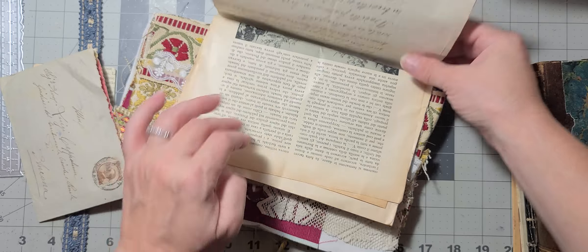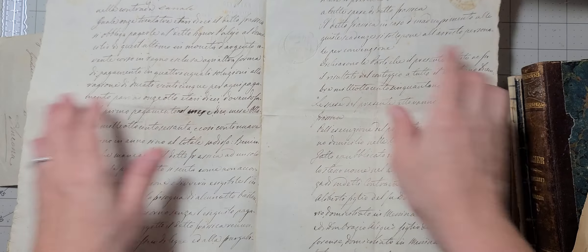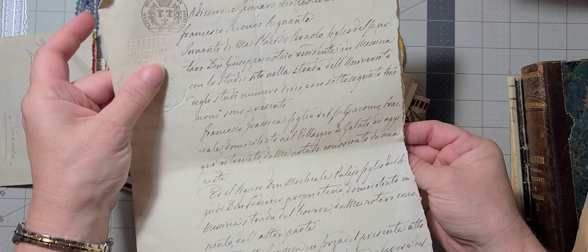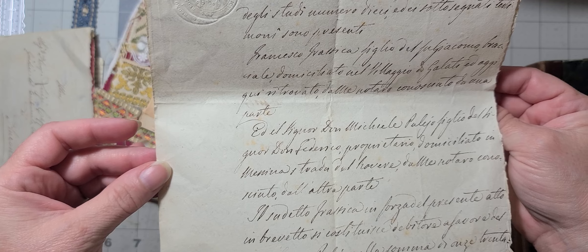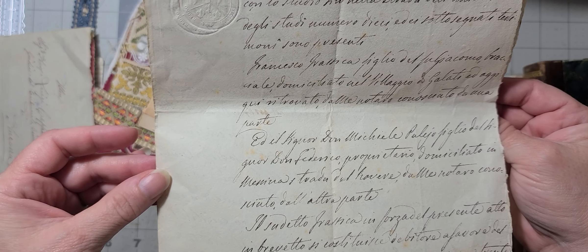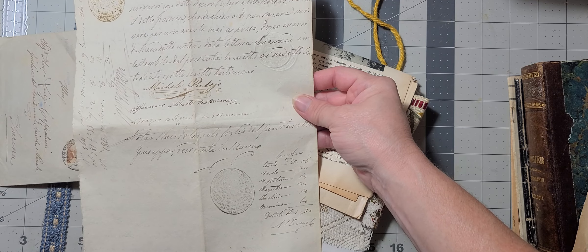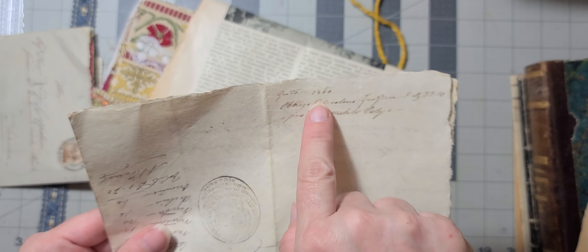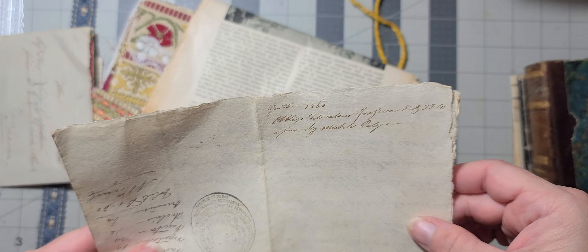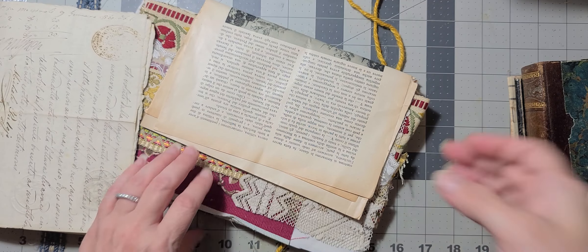And then we have this antique document on rag paper — wow, check this out, it's got seals on it. This is old for sure, this is probably 1600s or 1700s. Does it have a date on it? I see a date there — 1860. Wow, that document is over 200 years old. Excuse me.